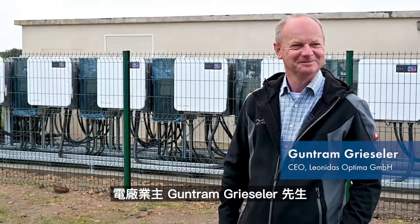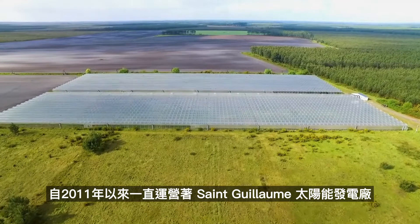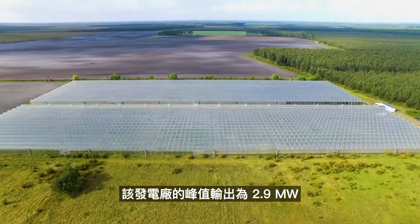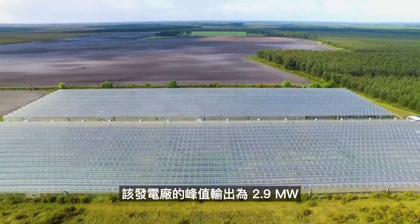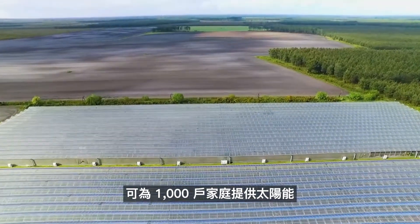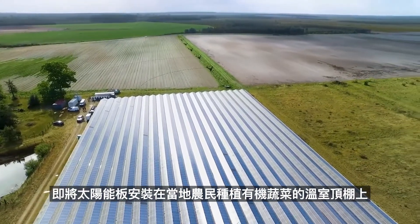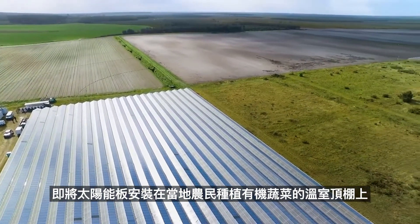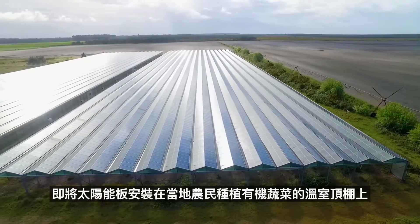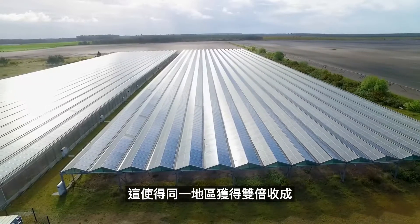In the French community of Louais, project owner Guntram Griesler has been operating the PV St. Guillaume power plant since 2011. With an output of 2.9 megawatts peak, the power plant supplies solar power for 1,000 households. The Louais solar farm sustainably blends into its surroundings as the PV modules are placed on the roofs of greenhouses in which a local organic farmer grows his vegetables. Solar energy here allows double harvest on one area.